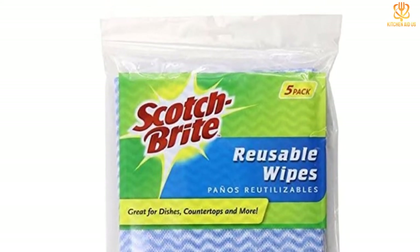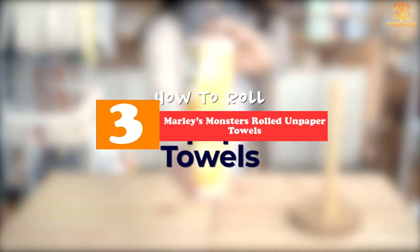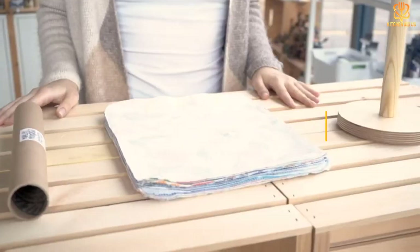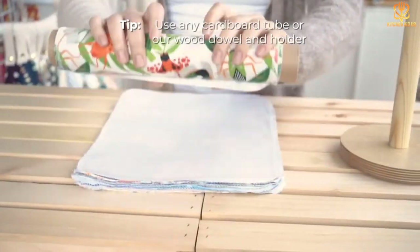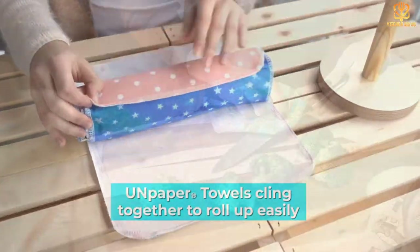At number three, we have Marley's Monsters rolled unpaper towels, handmade in Oregon. Quality and care are funneled into every stack of unpaper towels this family-owned brand produces. Marley's Monsters is a certified zero waste company, committed to commercial composting and sustainable business practices.